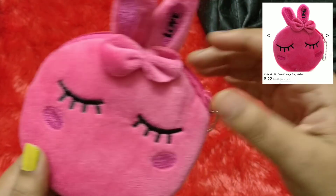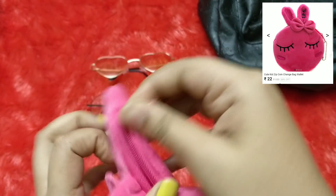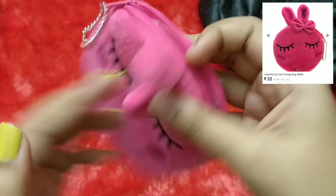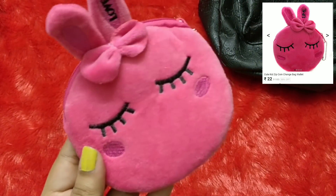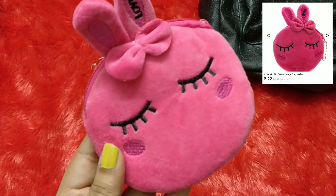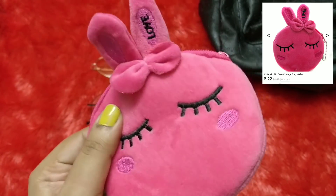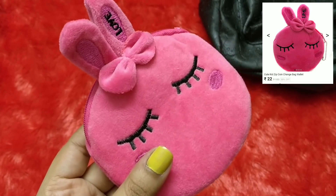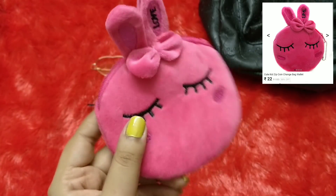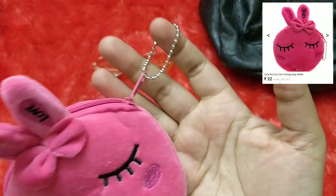This is how the inside of the coin purse looks — you can put coins in it, and when traveling you can store stud earrings inside since it has a soft finish that provides good shock absorption for earrings. It has a small attachment as well.